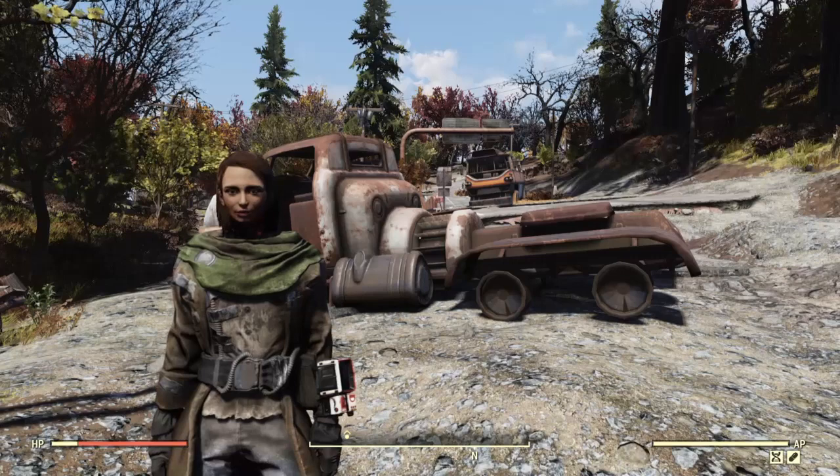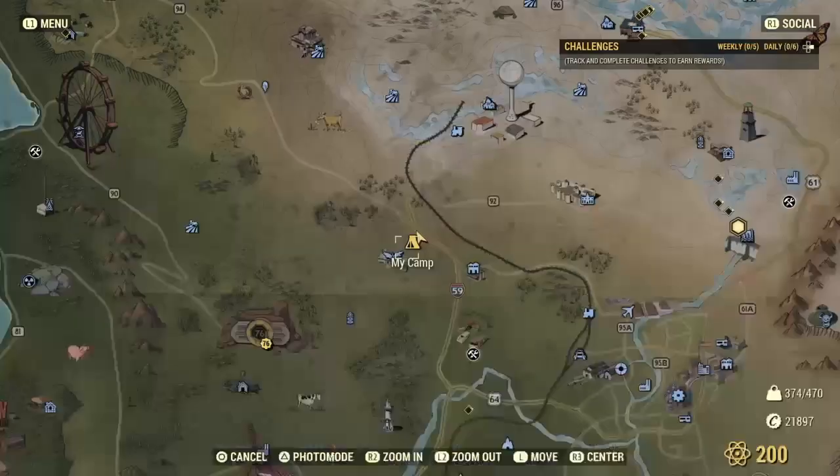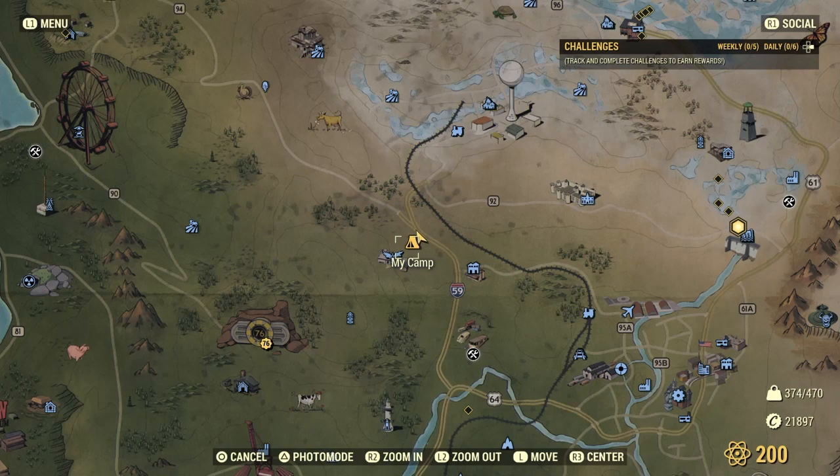Hello and welcome back to another Fallout 76 camp build video. I know it's been a wee while but here we are. I thought I'd show you the camp that I had in the collaboration video that I've just done on the toilet roll. I'll link that to this video.